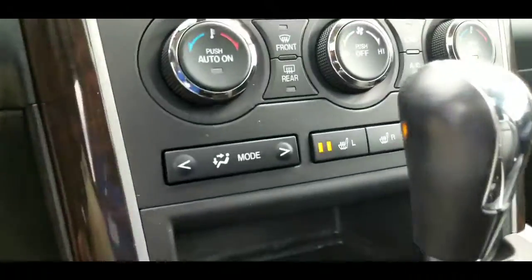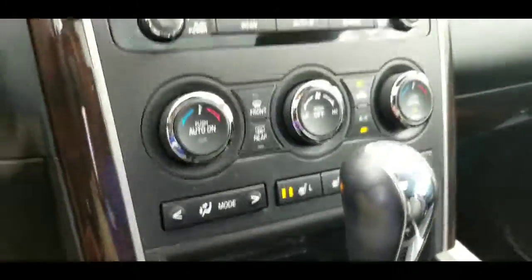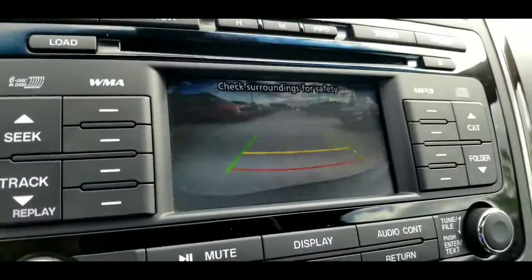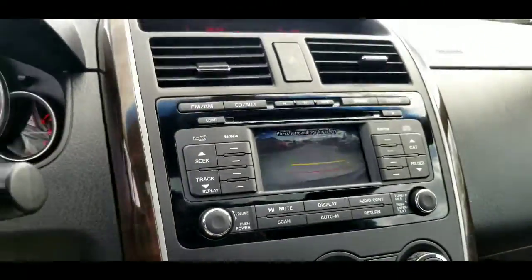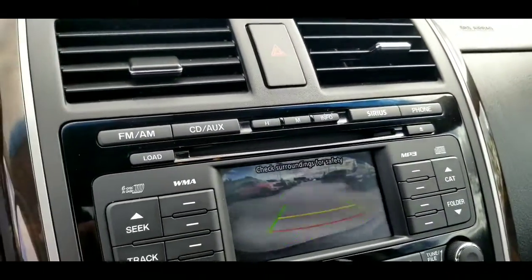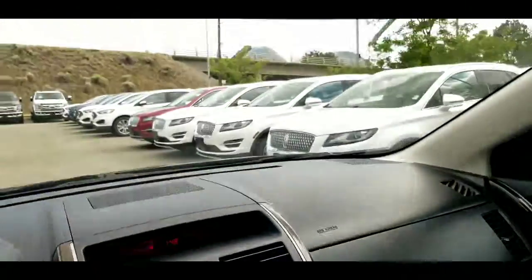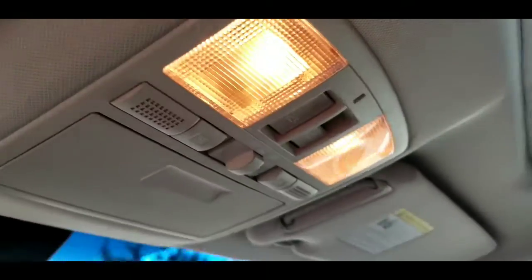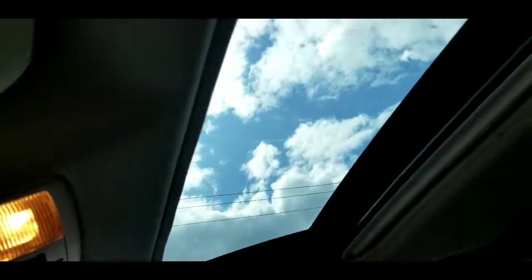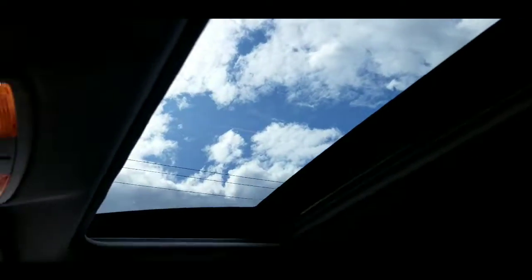A few nice things: we do have heated seats, separate driver and passenger climate control, and the backup camera, which displays right there. Of course, all your different media inputs — there is Sirius satellite radio capability, CD, auxiliary, AM, FM. Looking up, there's an auto-dimming rearview mirror, a really nice feature. We've got all the lights, a spot for your shades, and of course we do have the power moonroof as well, which is a really nice feature.